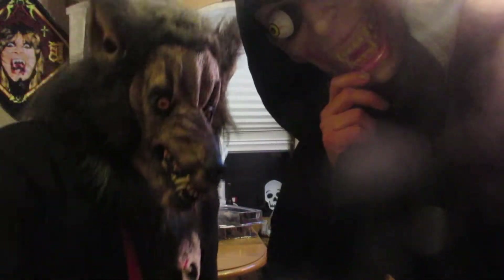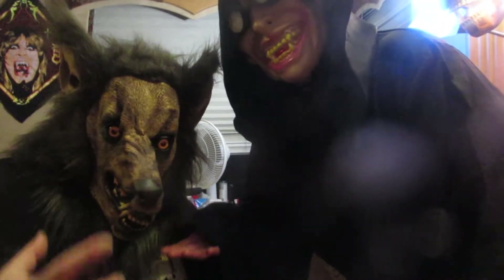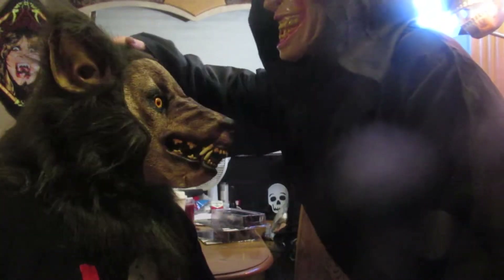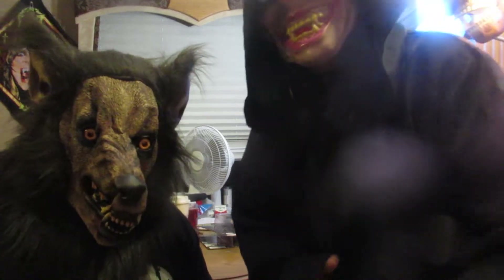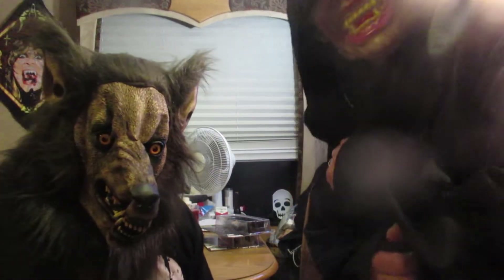Good evening. Hello. It is I, Dracula, and I am here with my trusting pet, the Wolfman. Hello, you guys and girls out there. Tonight we're going to show you some special dolls — action figures that we are looking at and have gotten in front of you tonight.